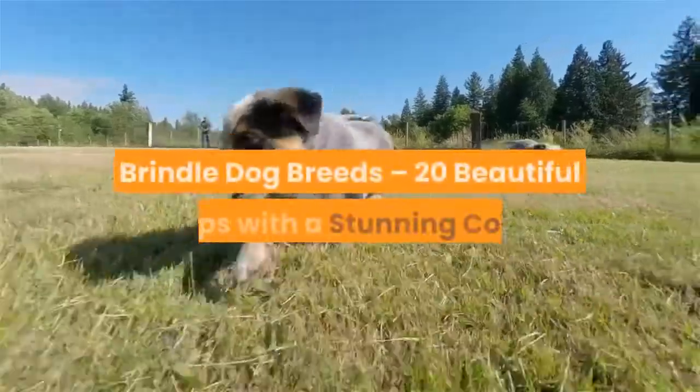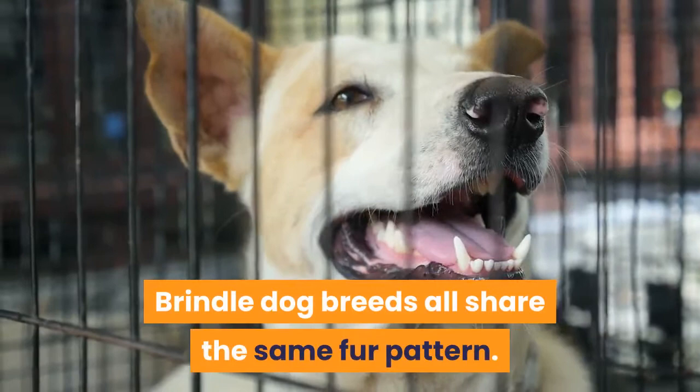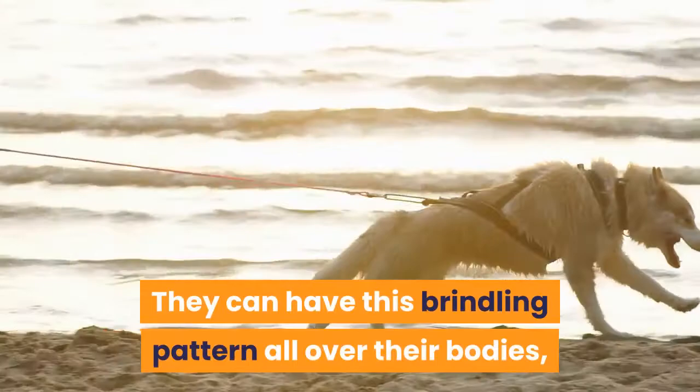Brindle dog breeds — 20 beautiful pups with a stunning coat. Brindle dog breeds all share the same fur pattern, caused by the interaction of the agouti gene with various other genes. Brindle-colored dogs have brown fur with dark flecks. They can have this brindling pattern all over their bodies, or just on certain parts, such as their heads.